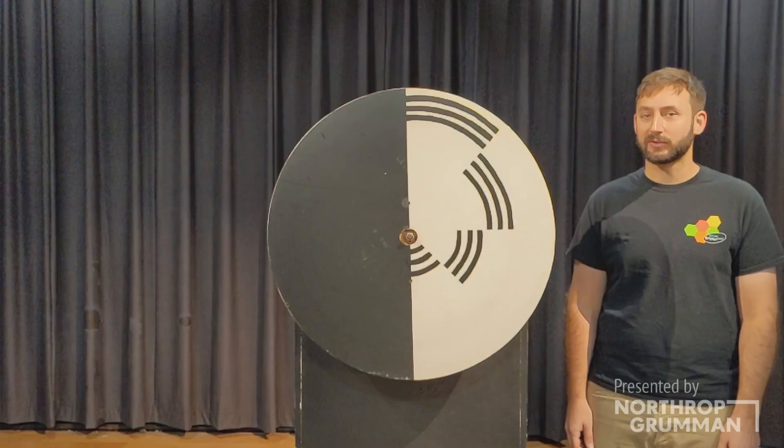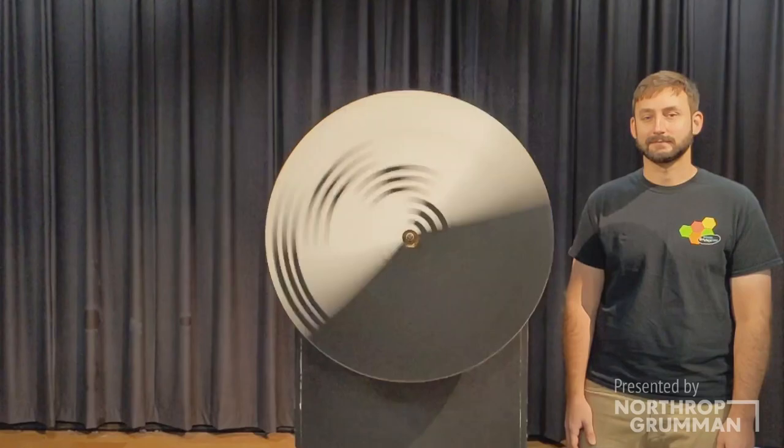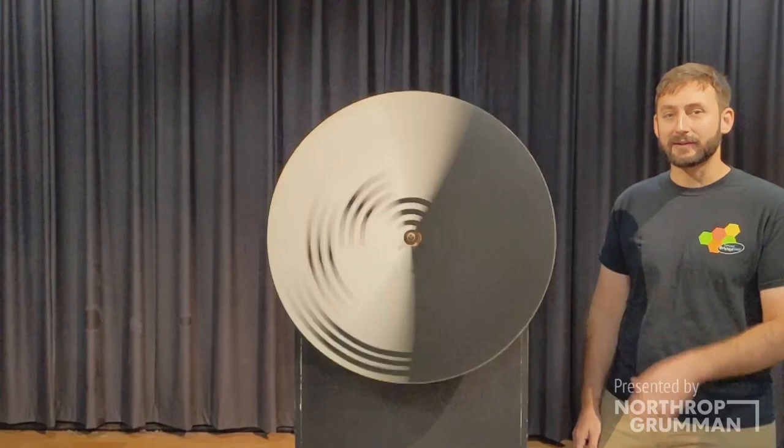What happens when it spins? Look along the lines where the pattern flickers. Do you see colors? How can that be when this is only black and white stripes?